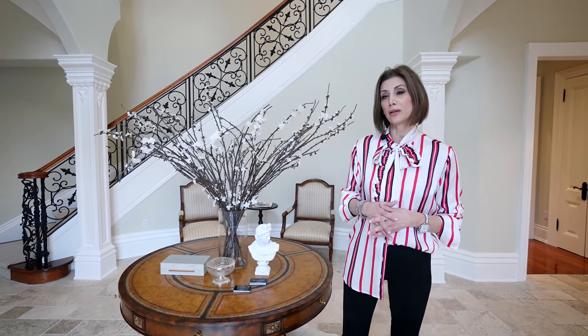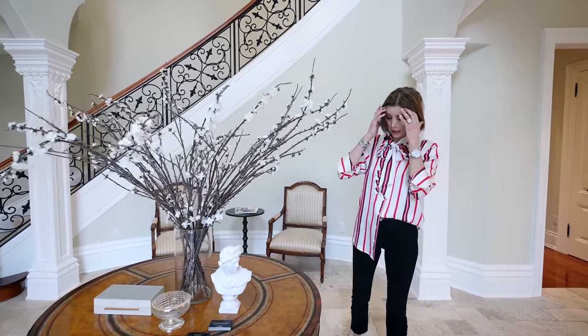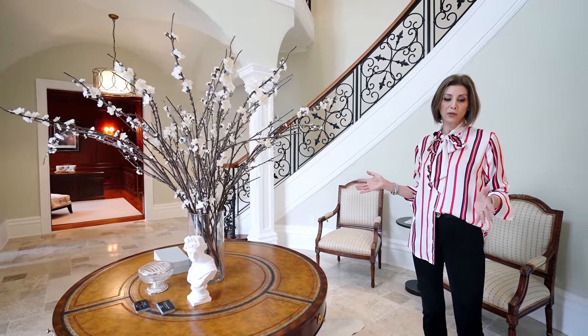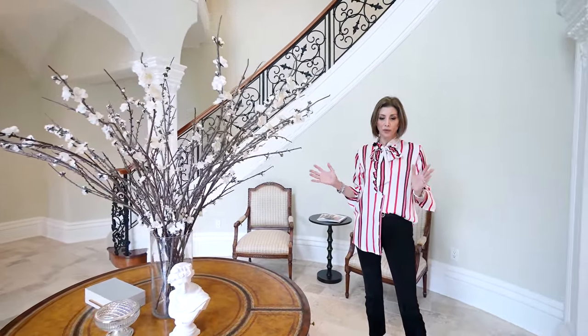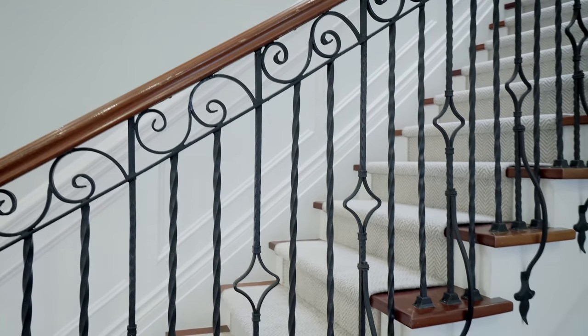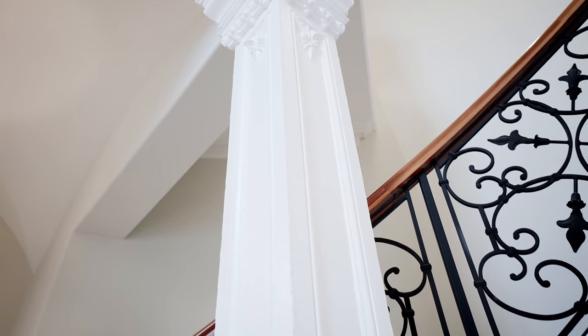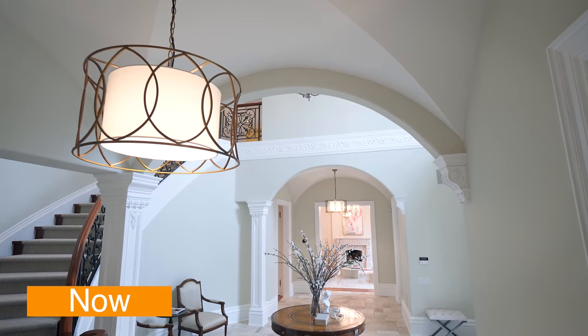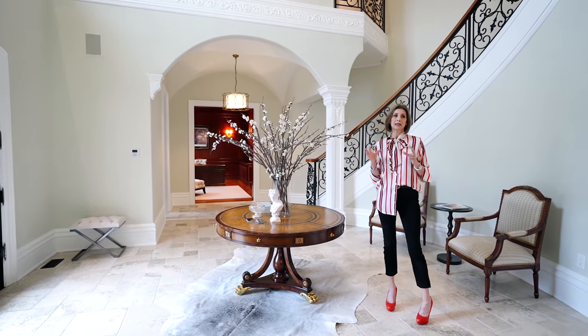Let's start here in the grand foyer — a spectacular space. When we came in there wasn't very much furniture. The limestone floors, such a classic material, were in need of restoration, so the first thing we did was bring someone in to buff the floors and restore their original luster. We didn't change the paint colors. The railings, baseboards, and columns are all limestone. We did change out the two lights in front of the office and the living room to contemporize the space.